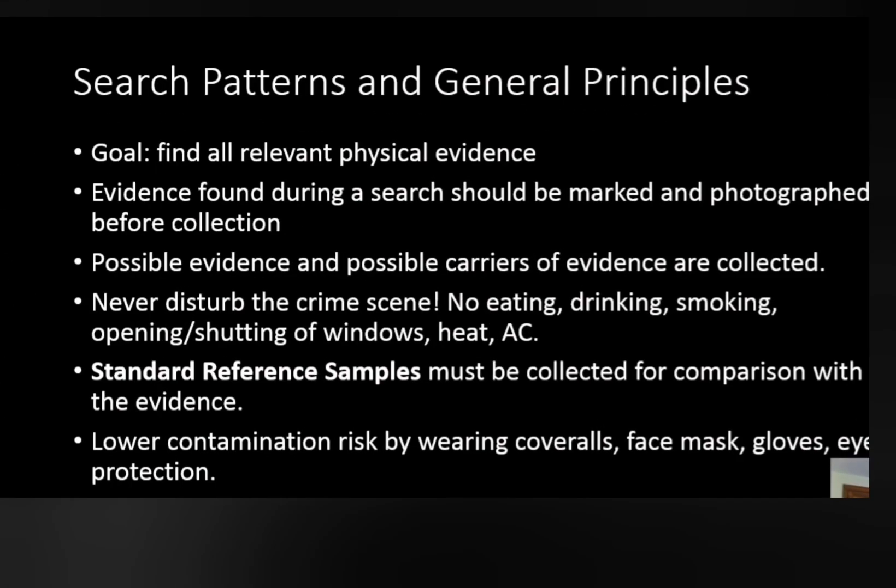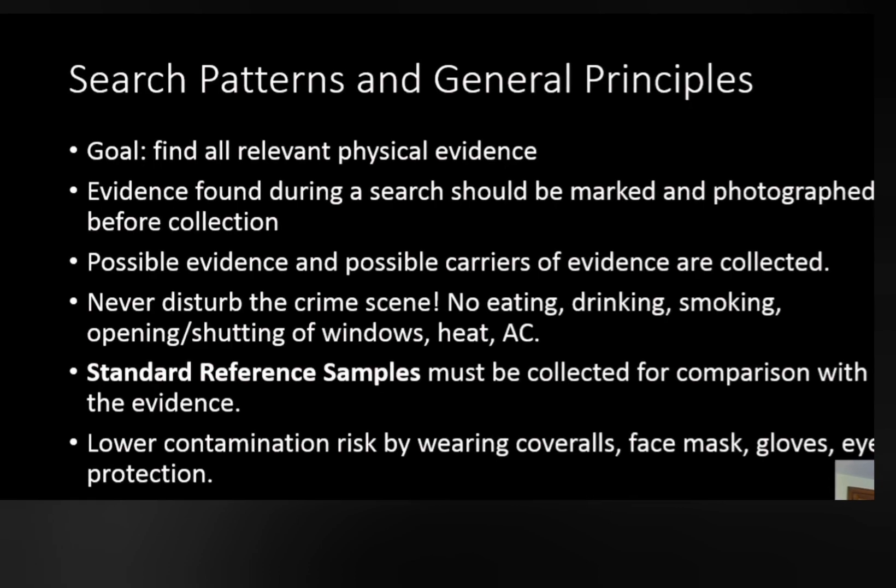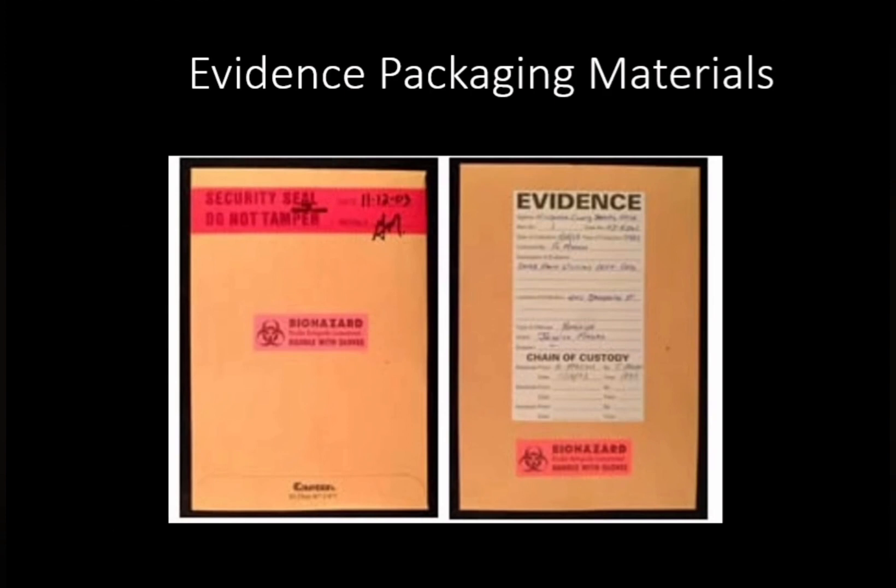The goal of CSIs is to find all relevant physical evidence, so anything collected should be photographed, bagged and tagged. And the only people that need to be at a crime scene should be present. Unlike in the Watts home, when we see on body cam footage, different officers coming and going.